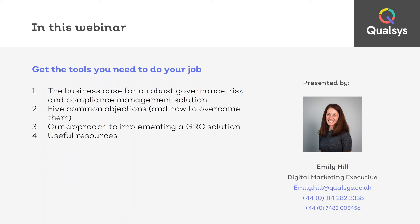We'll look at some of the challenges businesses are facing and how our software can help. Then I'll share with you five of the most common objections you might come across and some tips and tools for overcoming them. I'll talk about our approach for implementing a GRC solution so you know a little bit more about what to expect. And at the end of the session I'll send you all of the resources which I'm mentioning throughout this webinar.